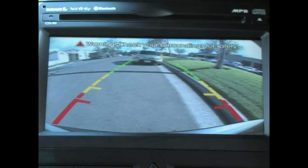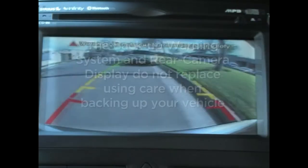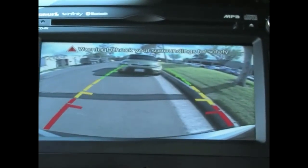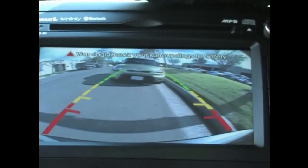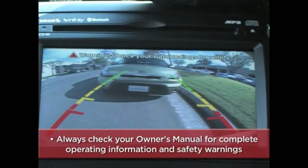It's important to note that these two features do not replace using care as you back up. So always visually check behind the vehicle and use caution as you back up. Kia's available backup warning system and the rear camera display — to help you get better acquainted with these and other features always check your owner's manual for complete operating information and safety warnings.